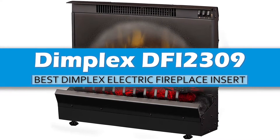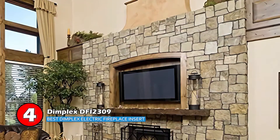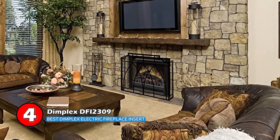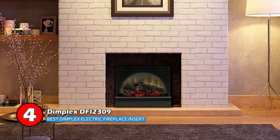Next, we have the Best Dimplex Electric Fireplace Insert: Dimplex DFI 2309. The design and performance of this unit are the two most pleasing features. It is equipped with a patented flame technology that uses artificial flames to provide a realistic feel, which can add a great touch to your living space and make it more sophisticated.